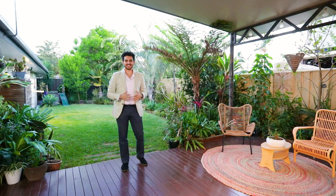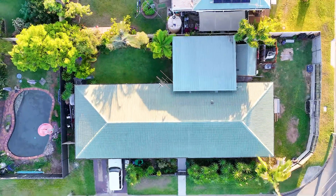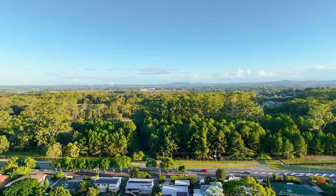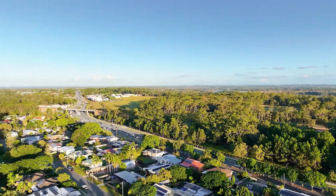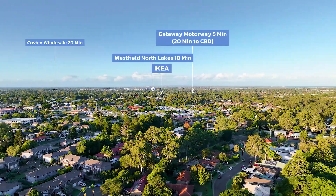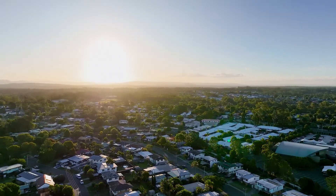Helen and I cannot wait to show you through this charming home, and we look forward to meeting you at our next open home. See you soon.